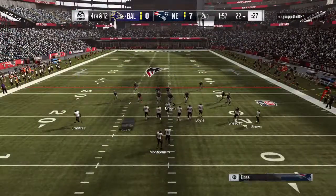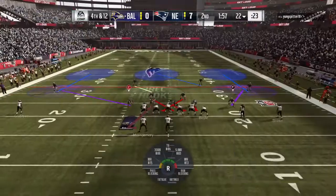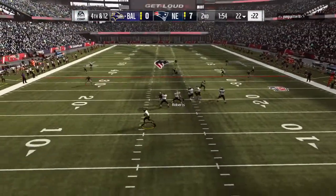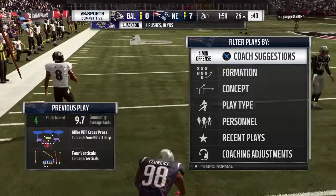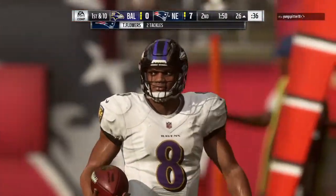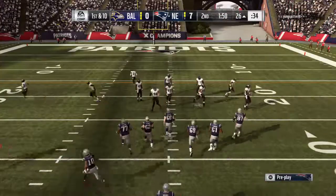Fourth and twelve, and they're going to line up to go for it. They'll indeed go for it with Jackson — he dances to his left, he can run for it and will. A real head scratcher there, and it'll be a turnover on downs. As this Patriots offense comes back out, how do they match up with the Rams' defense?